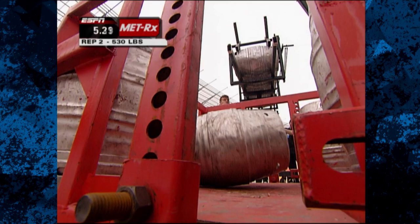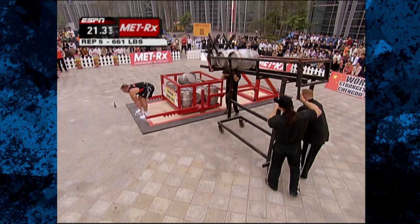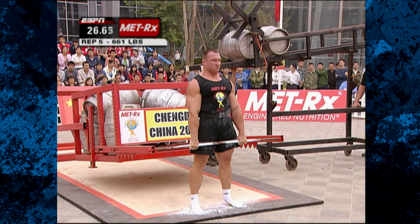Remember, the mark to beat is 5 reps in 35.35 seconds set by Dominic Villieu of Canada. Check his phenomenal form: hips down, shoulders back, head up, and watch that hip flexor do its work, shoving the hips forward. Makes quick work of 628 pounds.